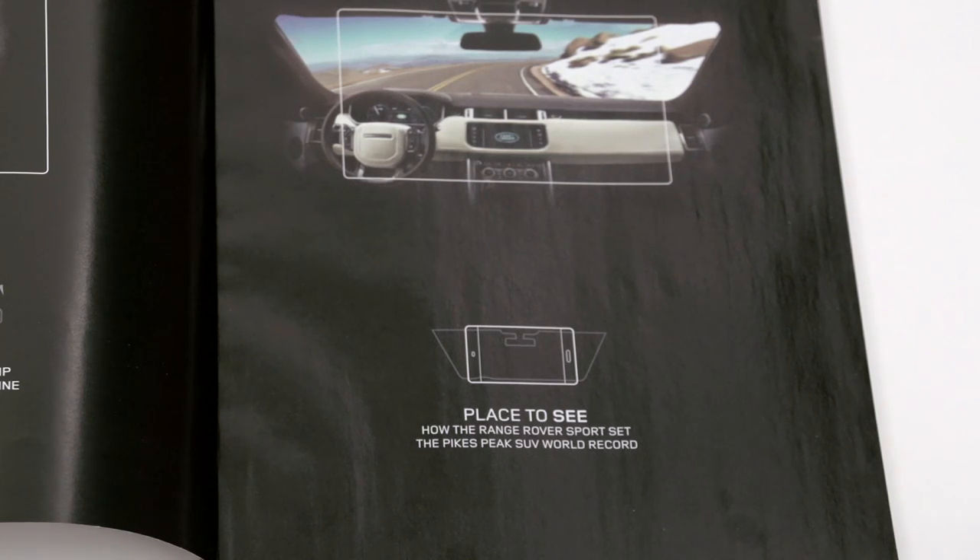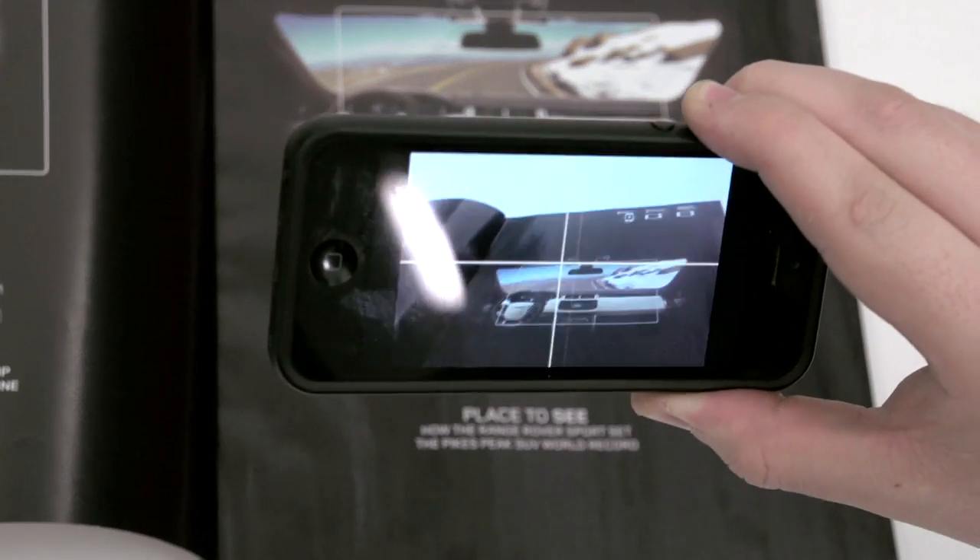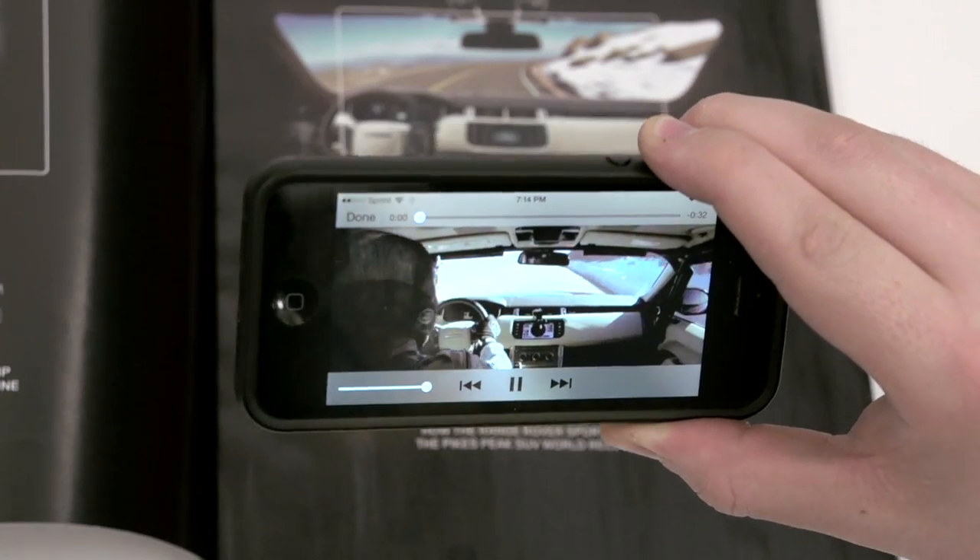Scanning the interior view of the car triggers a POV of the new Range Rover Sport's world record run up Pikes Peak.